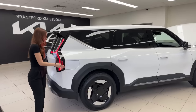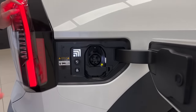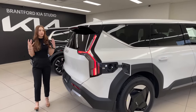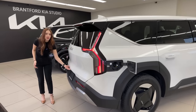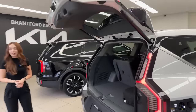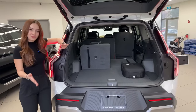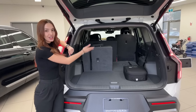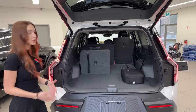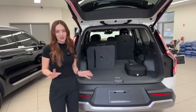The EV9 has a charge door instead of a regular fuel door, and a state-of-charge indicator with illumination. Every light on this vehicle is LED from the base trim level all the way to the top. You get a smart power liftgate as standard. All EV9s come standard with three-row seating — available in seven-seat or six-seat configurations. There is noticeably more usable leg room in the EV9 compared to the Telluride, though the interiors are quite different.